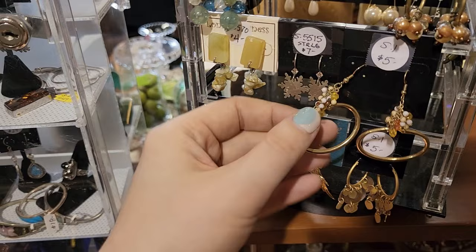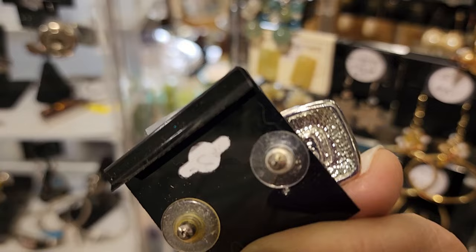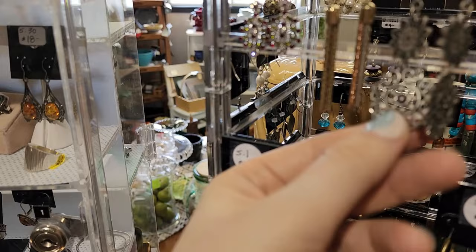This kind of looks like Chico's. These are marked on the back — what are they? Ankline — A-K vintage Ankline — three dollars. And then we have some multi-tone chain earrings — oh look at these, these are fantastic, I'm going to look at these.